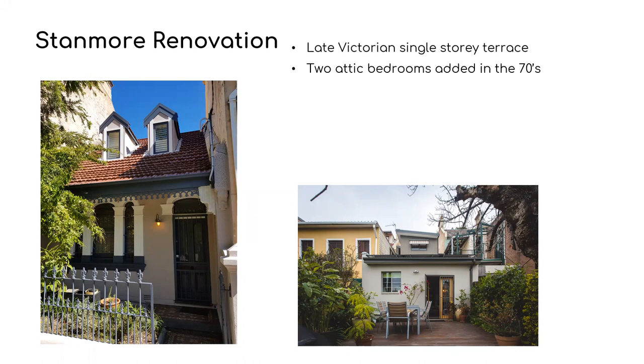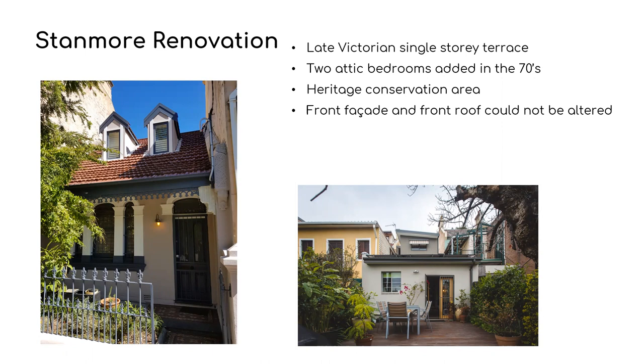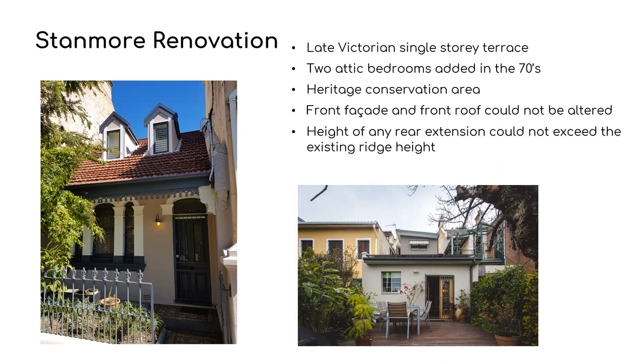It's situated within a heritage conservation area, which means that the front facade and the front roof could not be altered. It also meant that the height of any rear extension could not exceed the existing ridge height, which was quite limiting in terms of ceiling heights with any first floor extension.